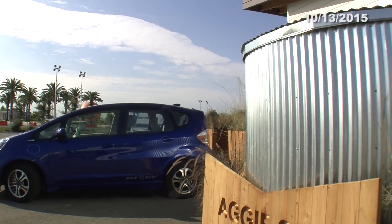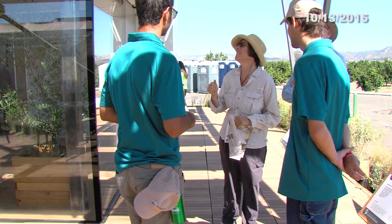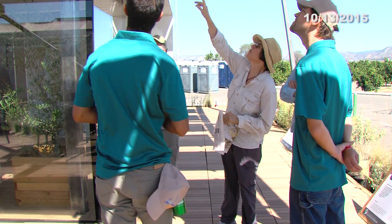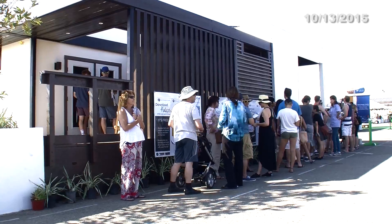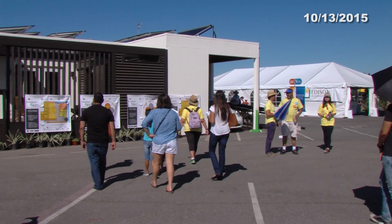Welcome to the Solar Decathlon Minute. Coming up, we'll find out who's on top today, and we'll hear what visitors from last week have to say about their Solar Decathlon 2015 experience. Now, here's event director Richard King.